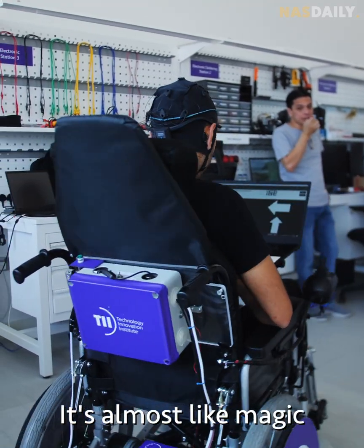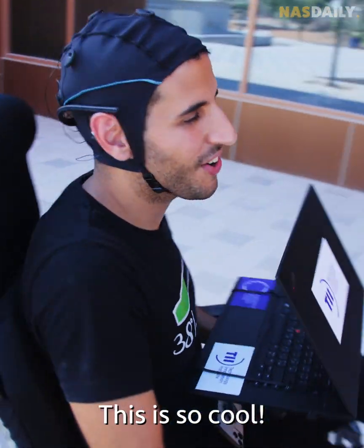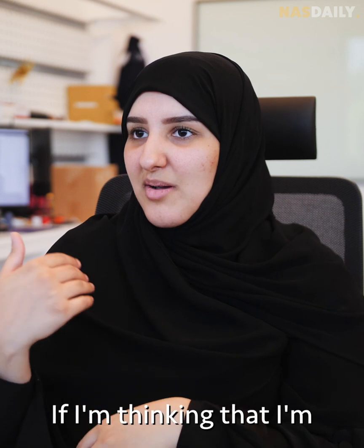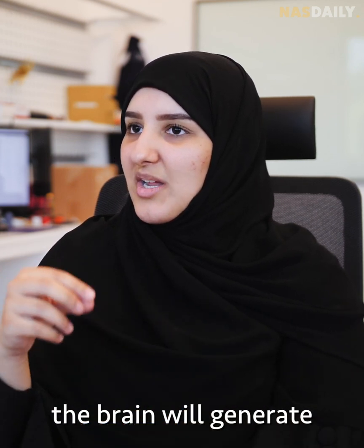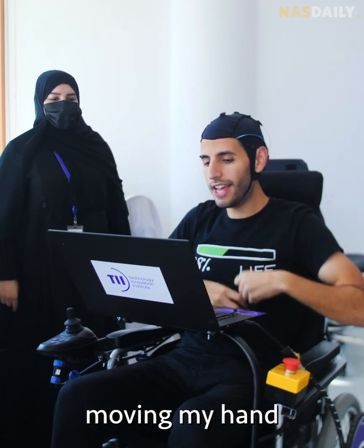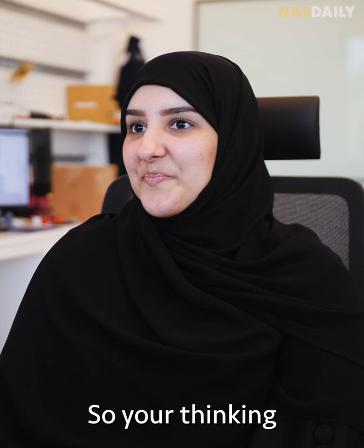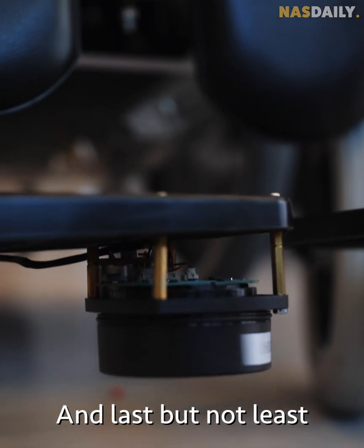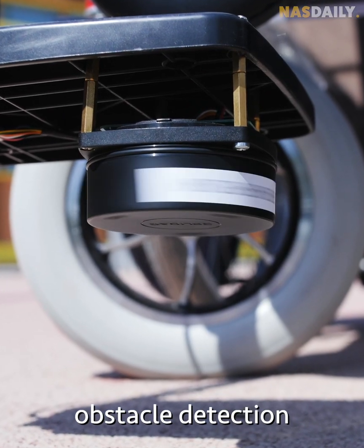It's almost like magic. The researcher explains: 'If I am thinking about moving my hand, the brain generates a signal — and if I am really moving my hand, the brain generates the same signal.' So your thinking is the same as doing. Exactly — that's crazy!